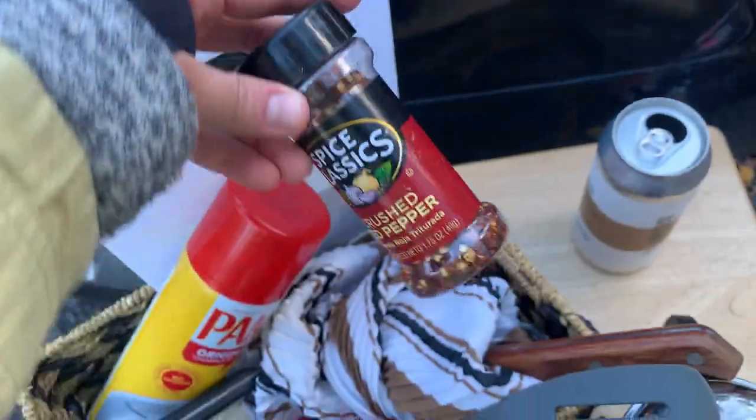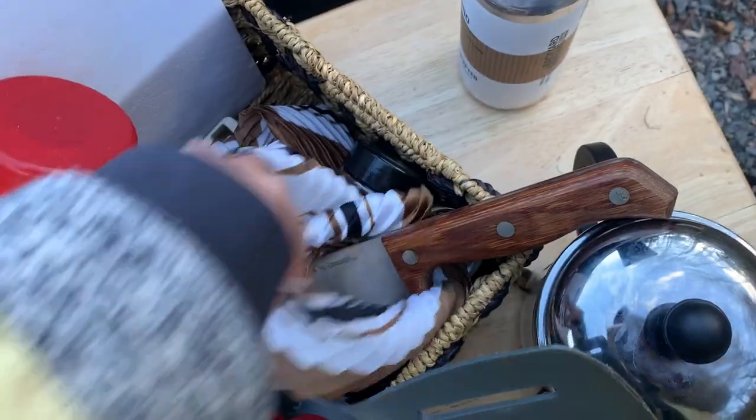Commentu Burner Outdoor Stove, favorite mug, cooking spray, French press, olive oil, seasonings, cutting boards, spatula, knife wrapped in bandana for safety.